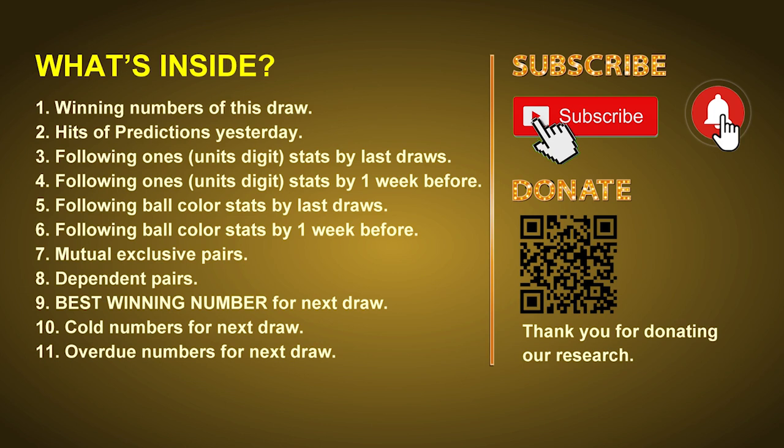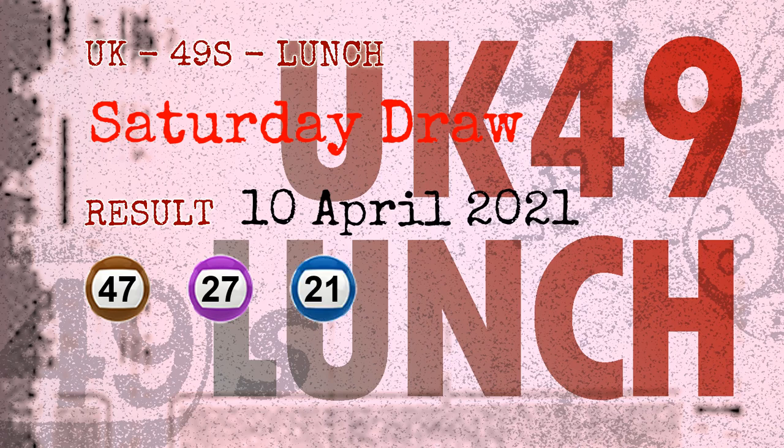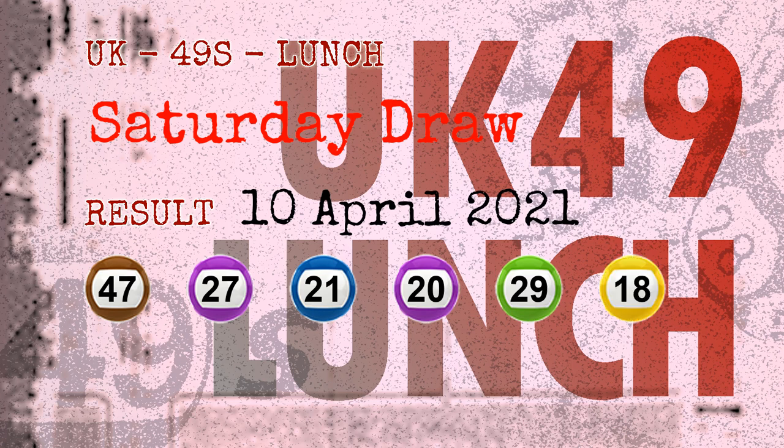Now let's go. The winning numbers of Saturday, April 10, 2021 are 47, 27, 21, 20, 29, 18, and the booster number is 04.